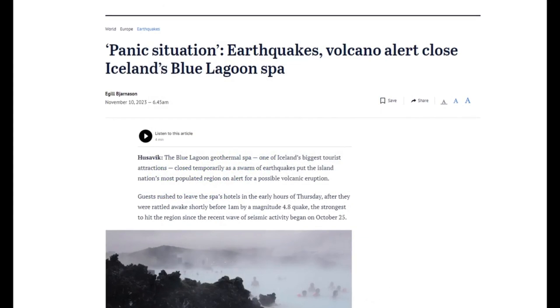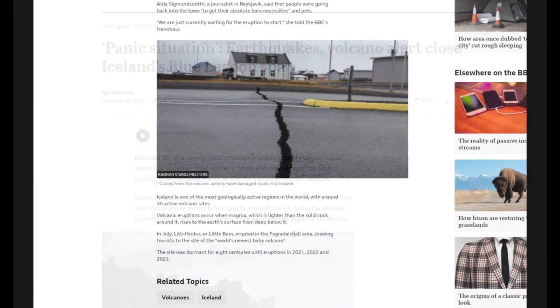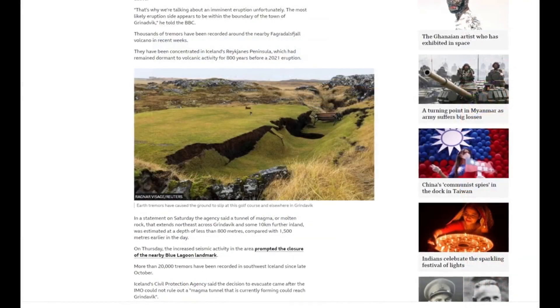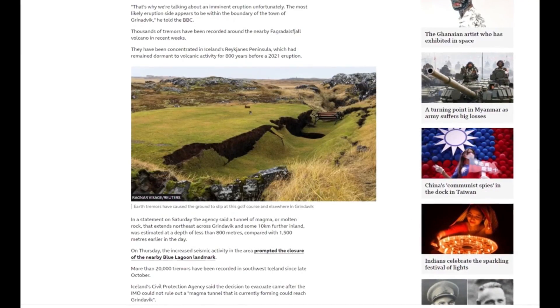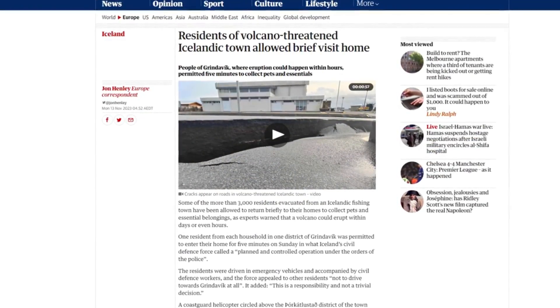The Blue Lagoon Geothermal Spa, a major tourist attraction near Grindavík, had closed earlier as a precaution. The ongoing seismic activity has already caused infrastructure damage in and around Grindavík, including roads, buildings, and the town's golf course. With 33 active volcanic systems, Iceland is facing an unprecedented event. Emergency shelters and assistance centres have been established, with most residents seeking refuge with friends or relatives.